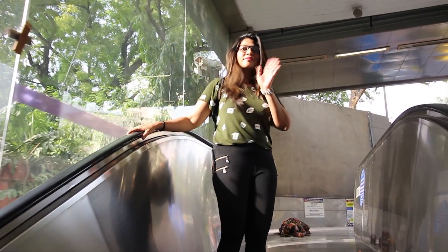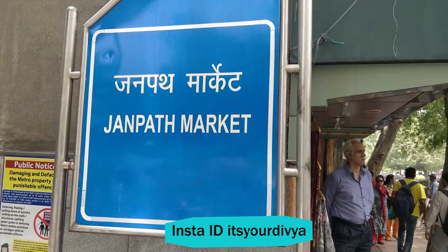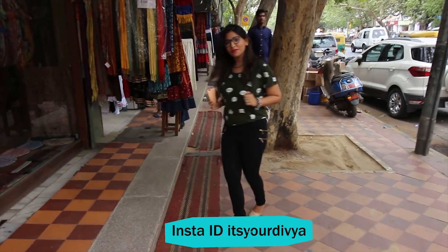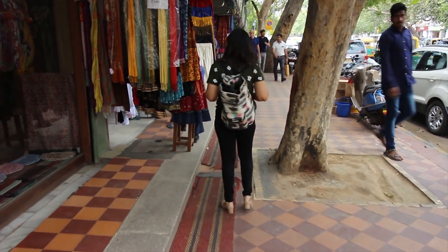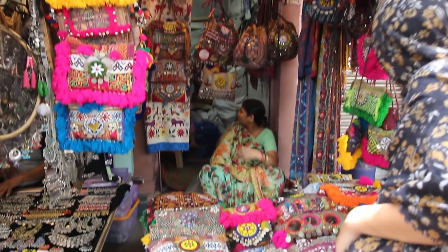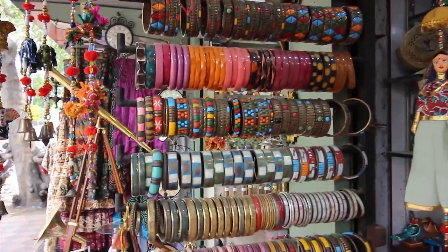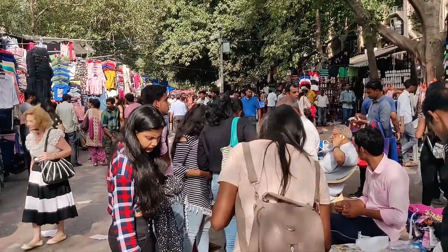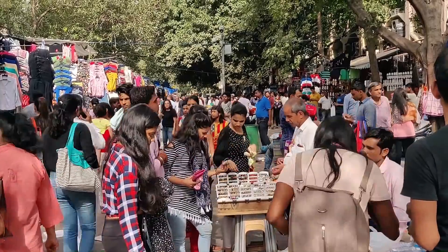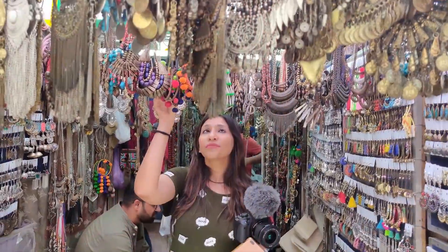Hey guys, this is Divya and welcome back to my channel. In today's video I am going to take you to the Janpath market in Delhi and tell you the shop numbers from where I buy cheap funky jewelry and other fashion goods. Janpath market is a beautiful representation among all the markets in Delhi — it is crowded, vibrant, full of energy, and a budget shopping spot which makes it unique and special for travelers.